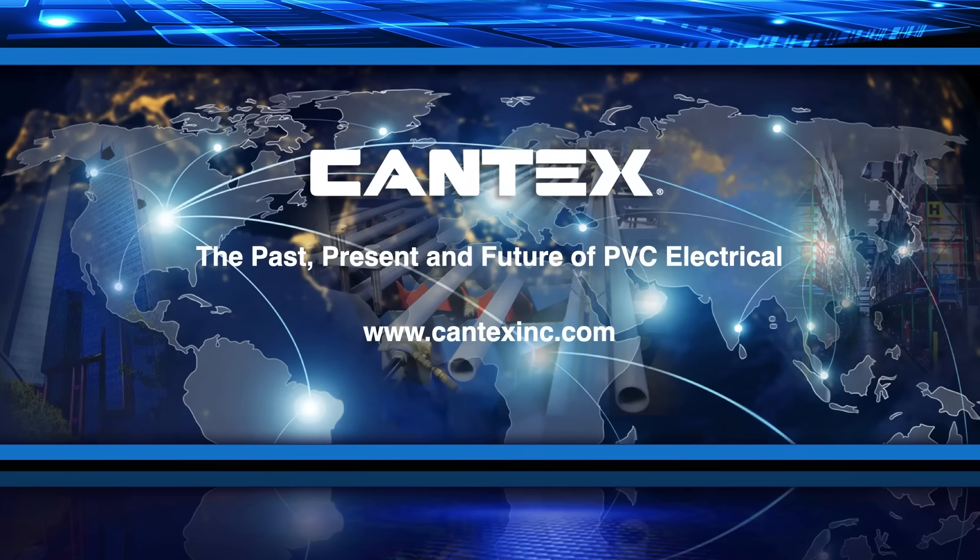We are Cantex — the past, present, and future of PVC electrical products.